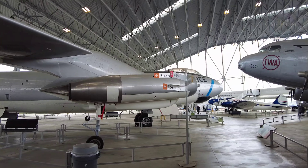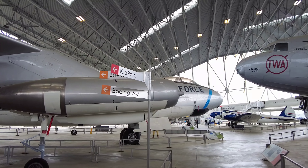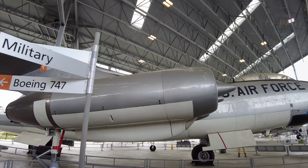The WB-47s, the last B-47s in USAF service, were retired in October 1969.